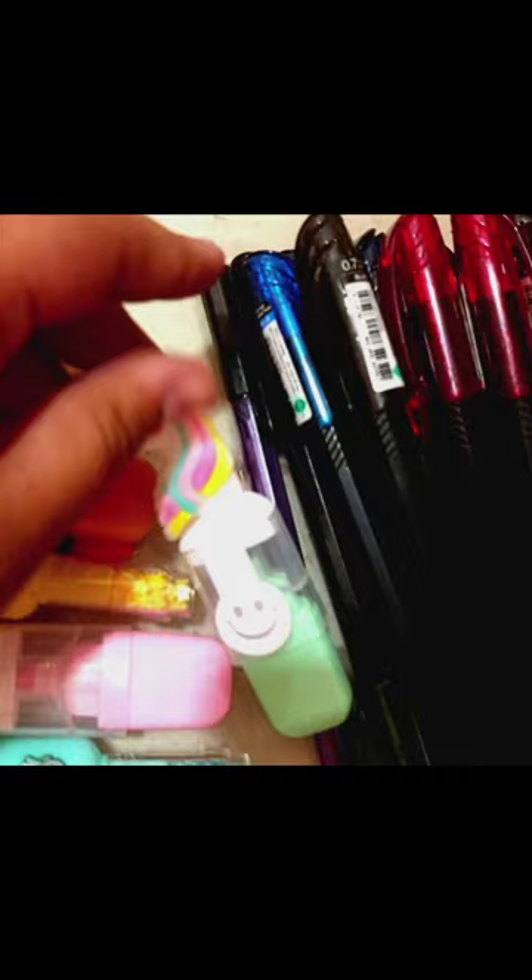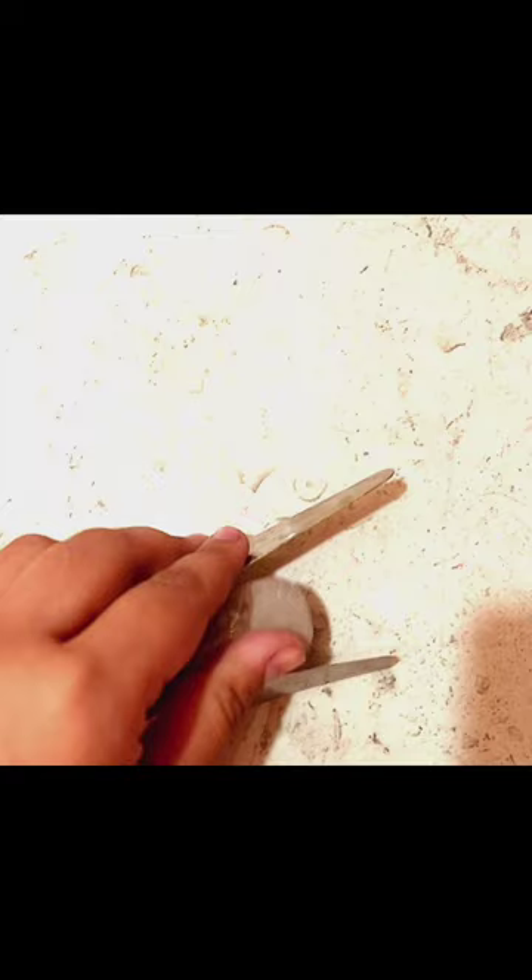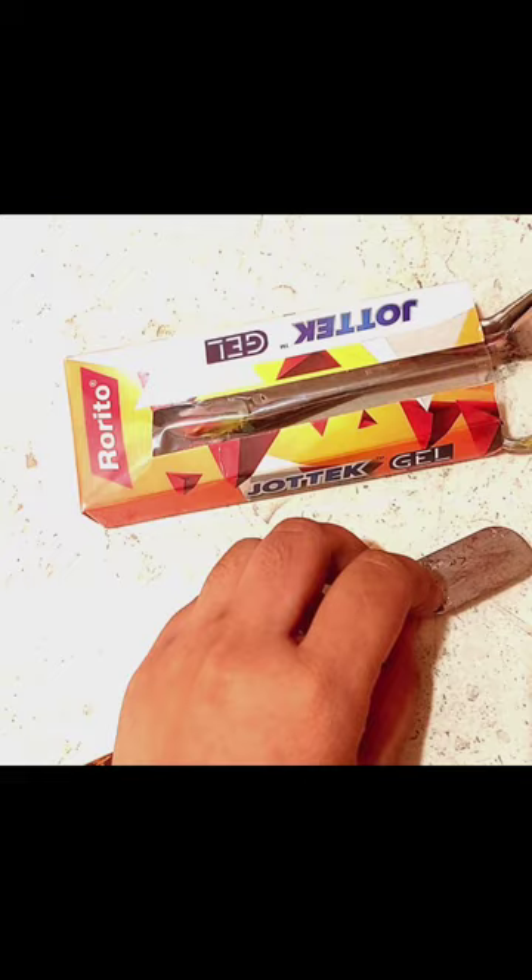These are my palette knives. We usually hear about palette knife painting — these are the ones used for that. They can be used with oil colors or with acrylic colors. I love painting, so I have all this stuff.